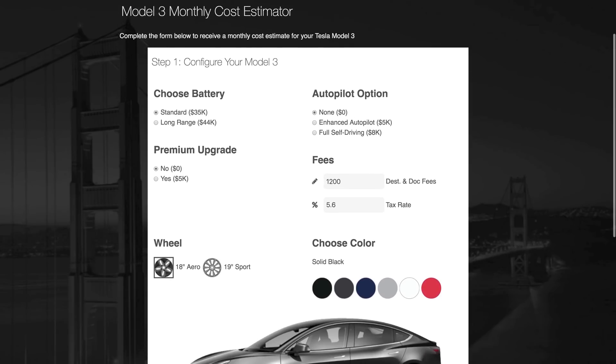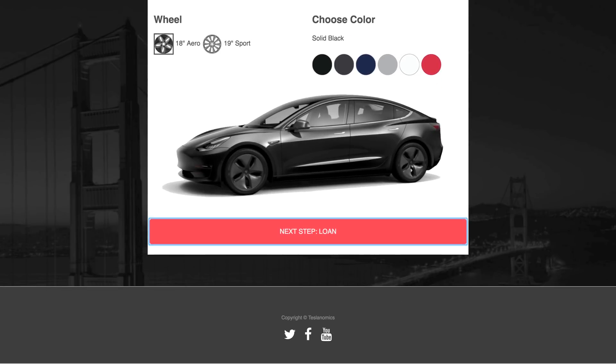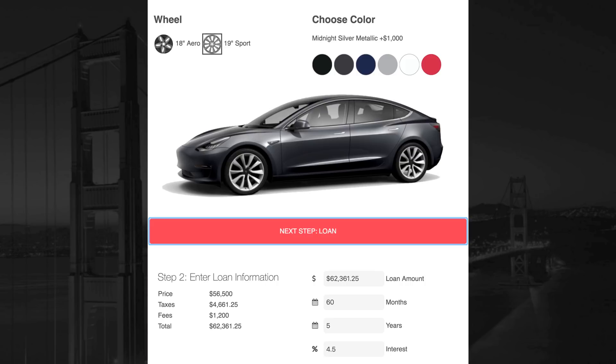You need to configure your Model 3 with all the upgrades you want — color and wheel choices — as well as the tax rate and doc fees. If you're in the U.S., these will auto-populate for you. If you're outside the U.S., you'll wanna update these to make sure they match your location.